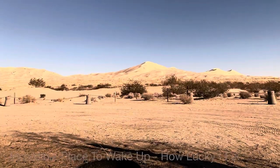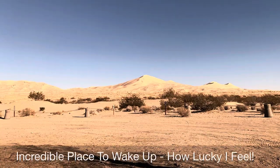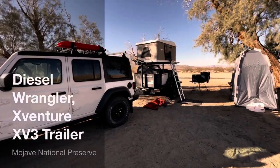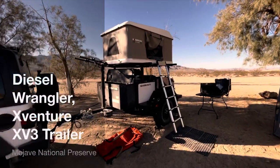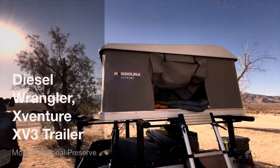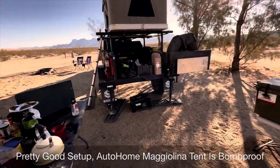I feel incredibly lucky to be able to visit these remote and beautiful parts of California. The Jeep and the X-Venture Trailer have provided opportunities for exploration I never dreamed of. The X-Venture Trailer allows us to haul enough gear for comfortable camping over difficult terrain.